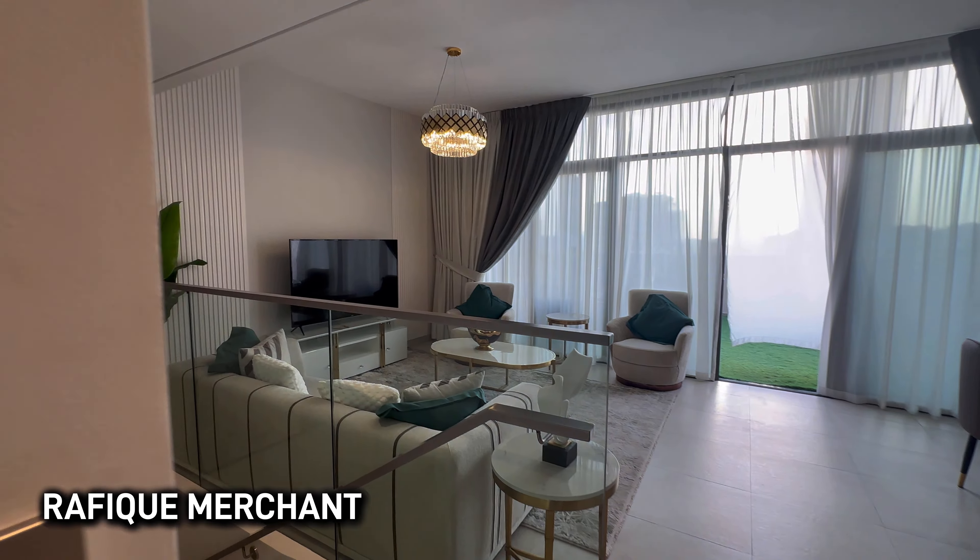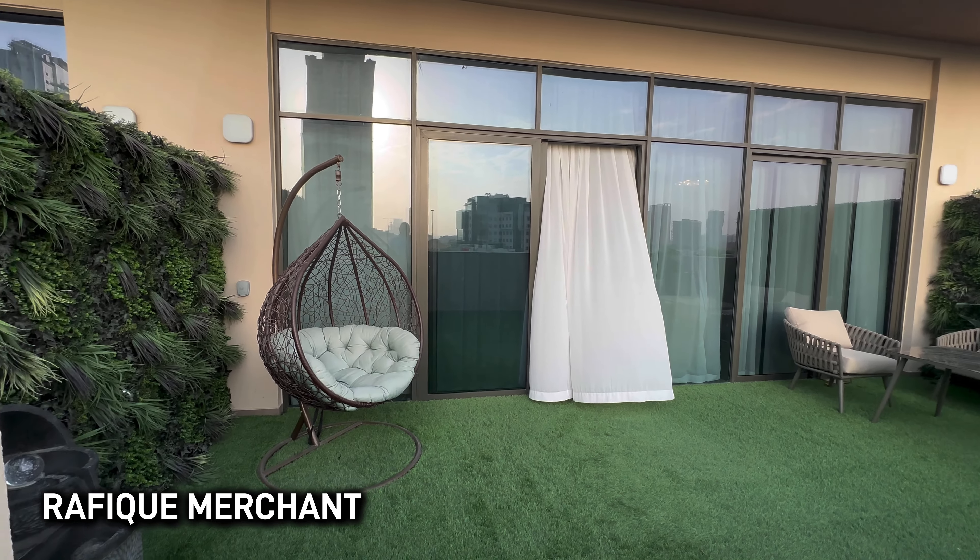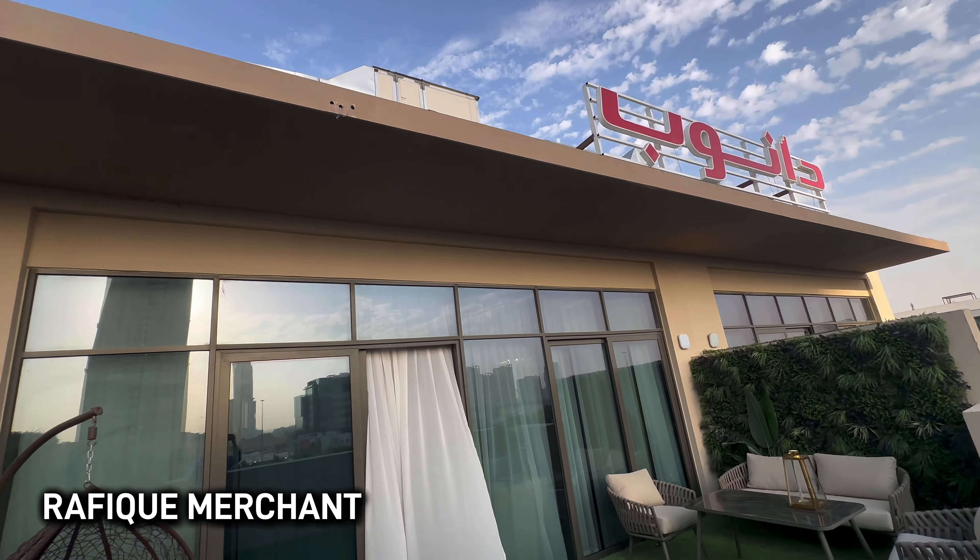What are you waiting for? Dubai is a great place to live — an amazing city, a global hub with fabulous connectivity throughout the world entirely. Danube Properties presenting its duplex with pride.